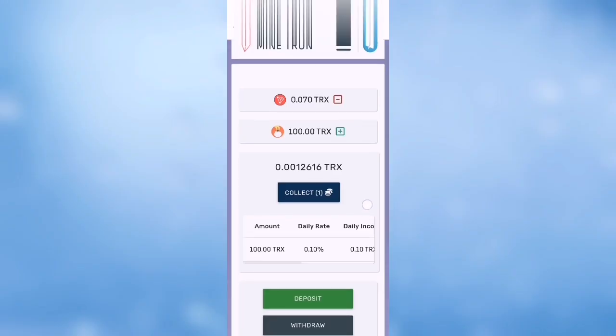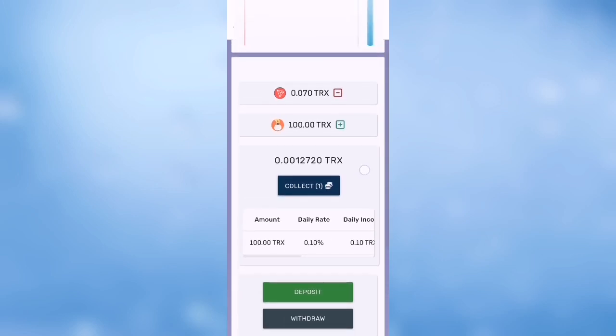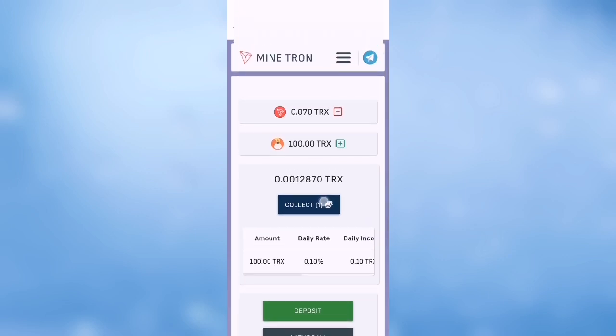Hello guys, a new mining video for a new mining site for Tron coin TRX. As you can see, it's a free site. You register with your Tron address and put your password, then you log into your account.